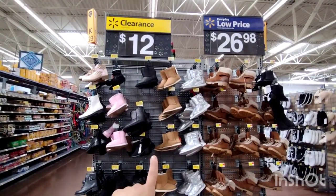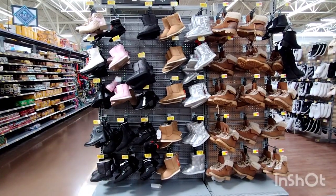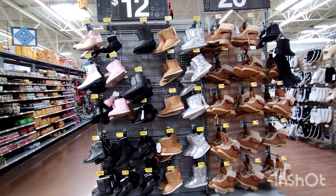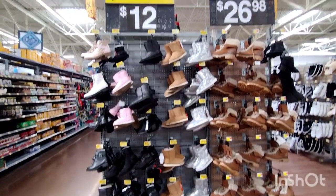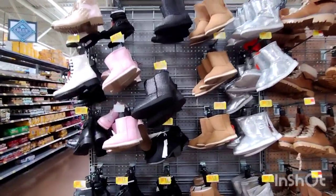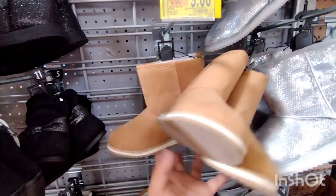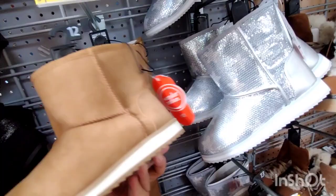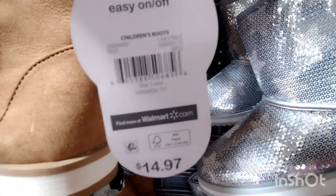I'm going to show you these that are on clearance. They already marked more down, so I'm going to show you the boots again. These are winter boots — if you see anything that's winterish, go ahead and scan them. Don't forget to follow me on Instagram so I can show you the barcodes. They have these little boots that look like they're for little girls — little girl sizes, so cute! These are by Wonder Nation.